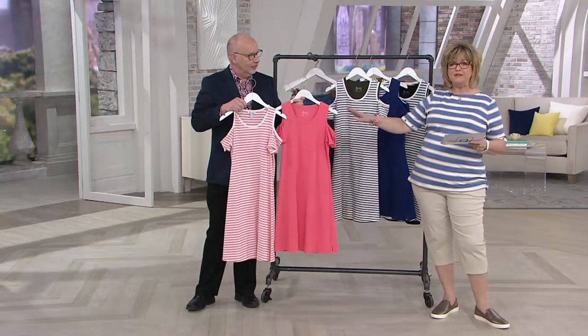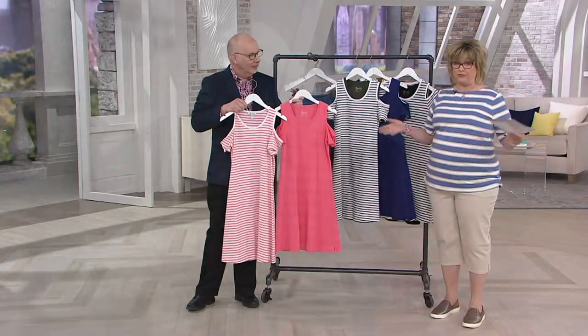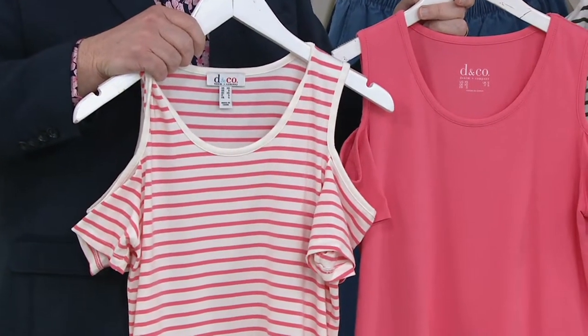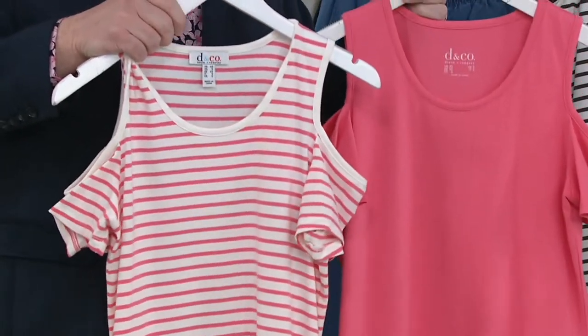Let's take you through this customer top rated set. Clearance means even though it's a favorite, we can't reorder it for whatever reason. So come on in and grab yours at a great sale price. This set was $70 and now it's under $48 for two dresses.